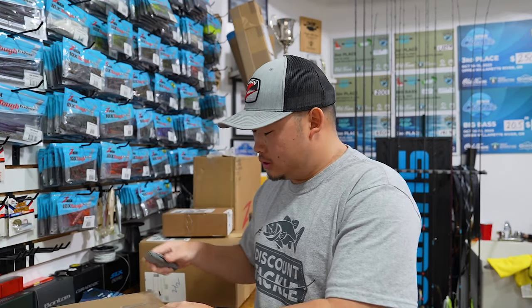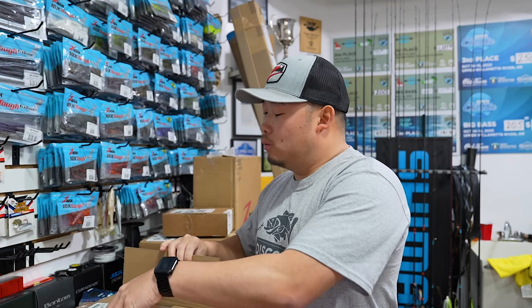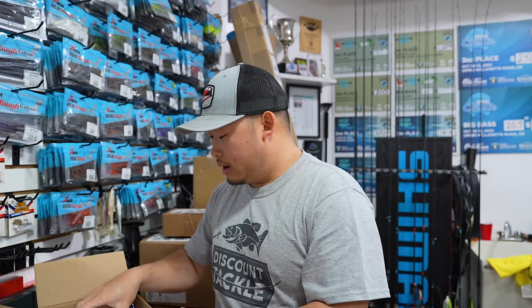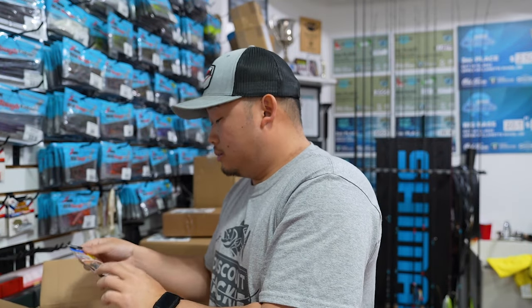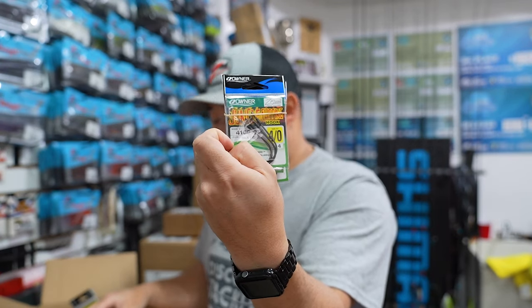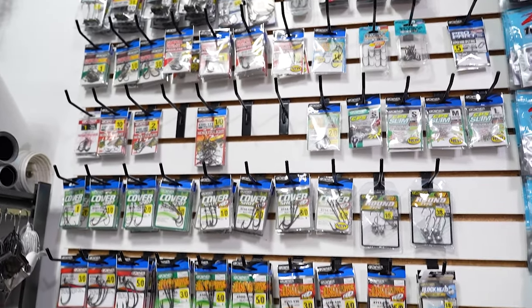Next up we got an envelope and a box from my friends at Owner Hooks. If you've been following me for a while, you know I'm partnered with Owner Hooks — I have been for about five years. I needed to restock on some hooks for the season and they sent me a whole bunch of stuff I'll need. We got pro packs of the Stingers, the ST-36s, Owner Beast hooks, 10-knots — my favorite drop shot hooks for open water — Mosquito Light, jungle flipping hooks, and a whole bunch more.